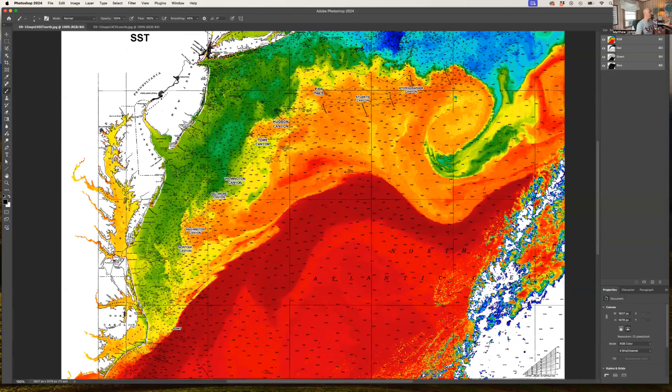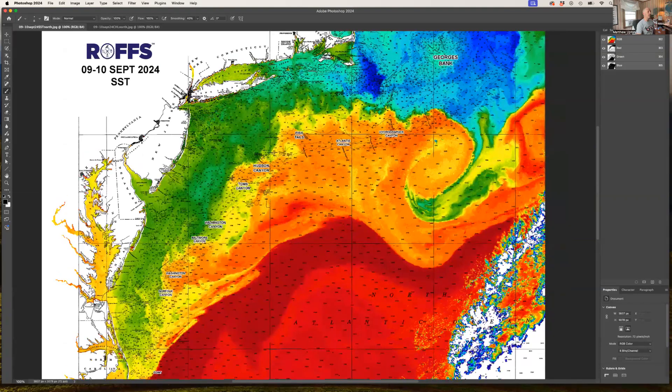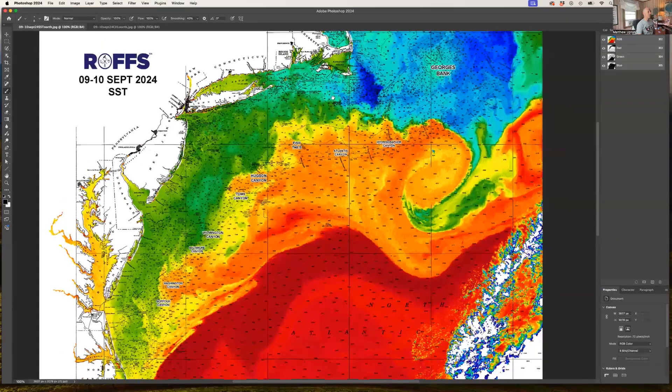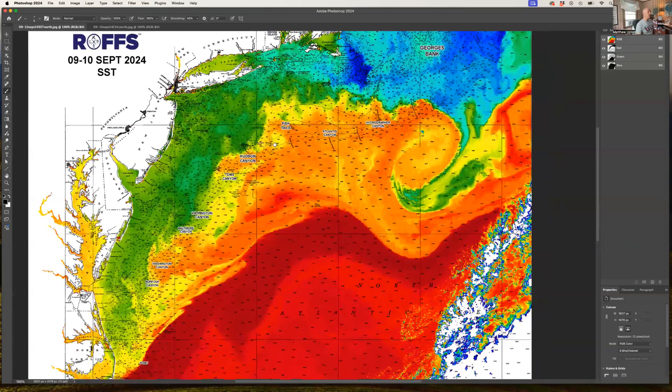A lot of people have been fishing for bluefin off of Long Island, Nantucket, Massachusetts, and even Cape Cod. There are some nice boundaries here for bluefin tuna inshore when the weather doesn't allow you to get further offshore.